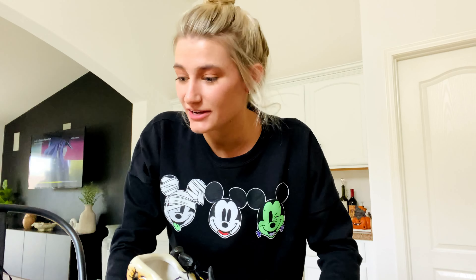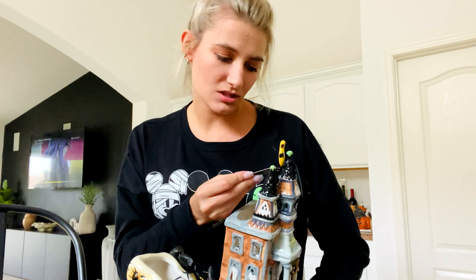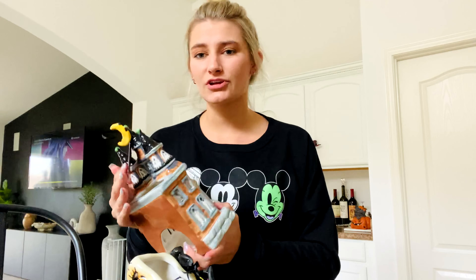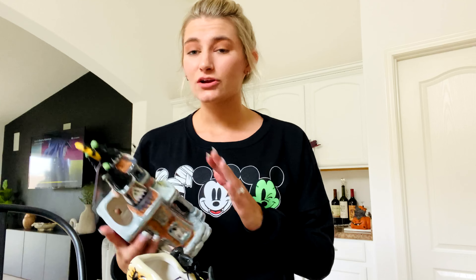I'm super excited that I found a bunch of the glass haunted houses they put out every year, and I'm going to show you guys those first. The brand is Blue Sky Clayworks, the Halloween Collection. Every year they have a few come out and I like to collect them. I had no idea they had so many this year, but I grabbed three total from the HomeGoods I went to today.